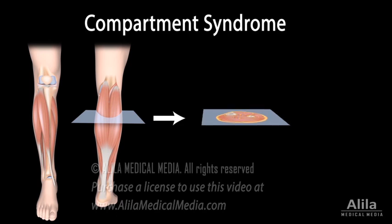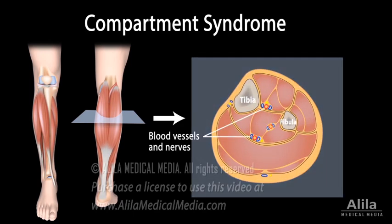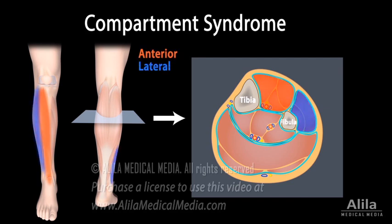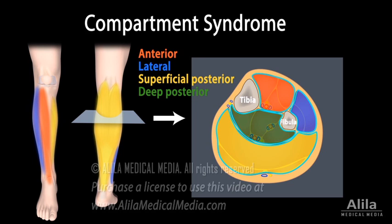The muscles in the body, together with blood vessels and nerves that supply them, are organized into compartments, each of which is encased in a thin but tough membrane called a fascia. For example, the lower leg has four muscle compartments – anterior, lateral, superficial posterior and deep posterior. The function of the fascia is to keep the muscles in place. Its ability to expand is limited.